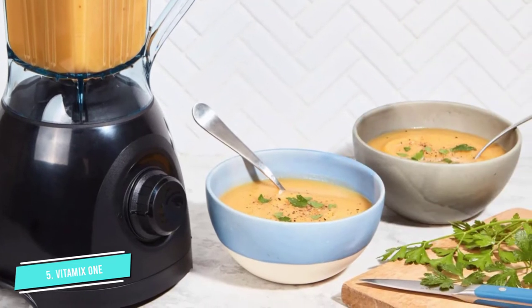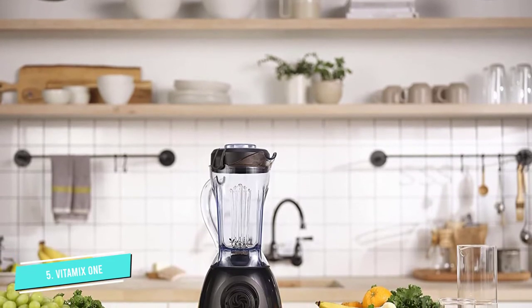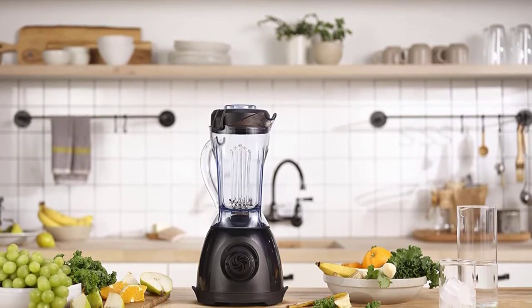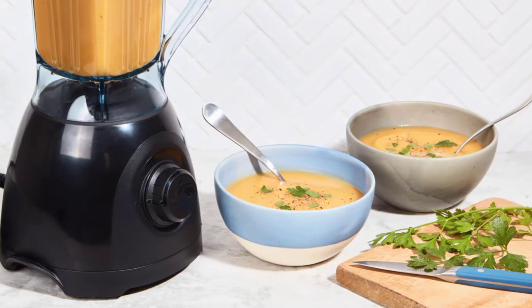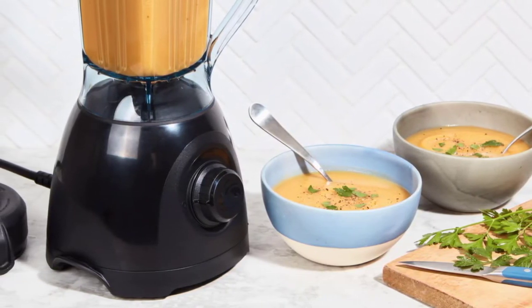While the dial simply needs to be turned clockwise for higher speeds, turning it less than halfway proves powerful enough. If you're in a pinch, there's no need to worry about defrosting any frozen ingredients beforehand. The included mini-tamper, which can be used during blending, is especially helpful in crushing particularly large or stubborn ingredients.